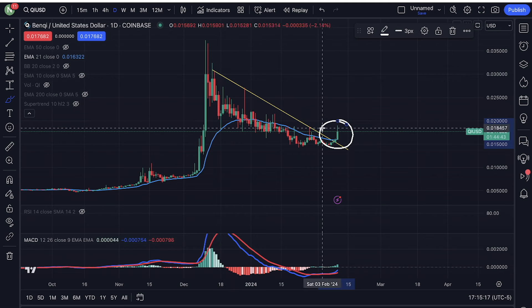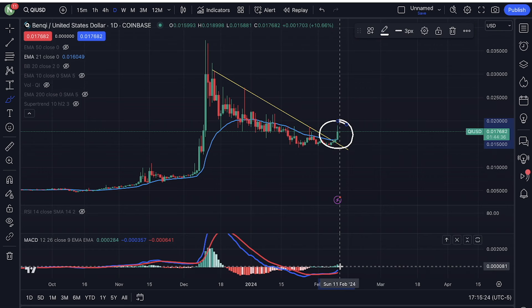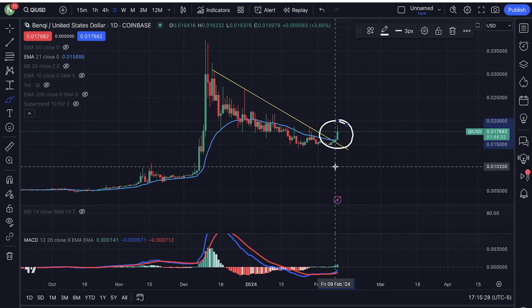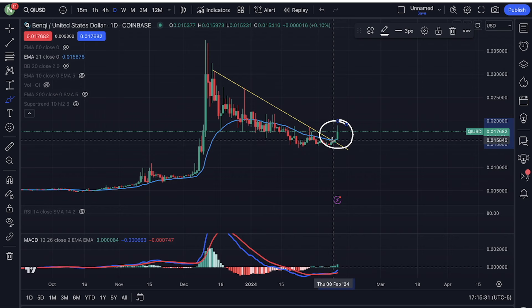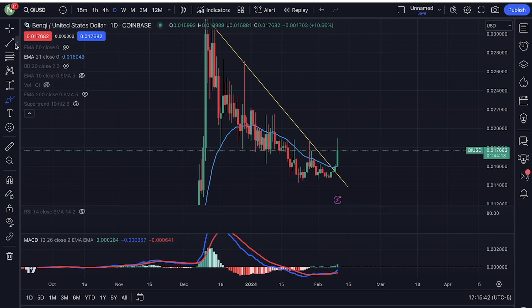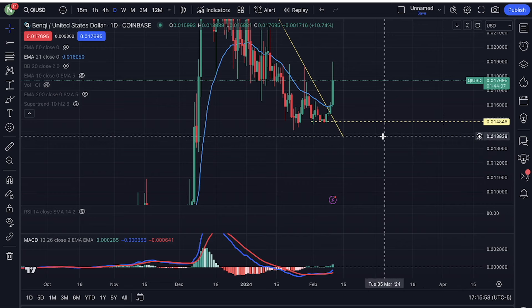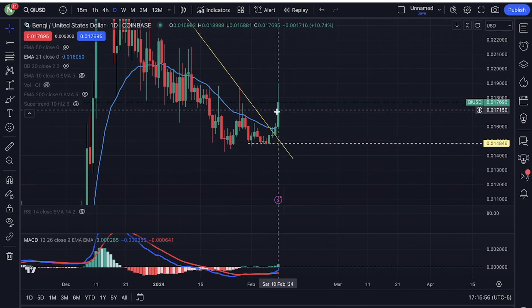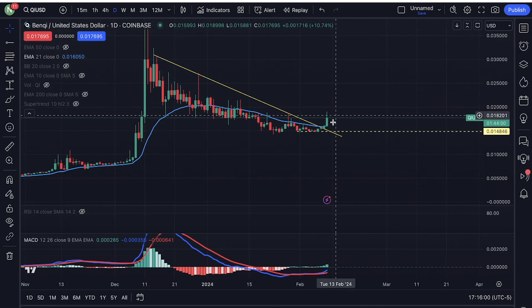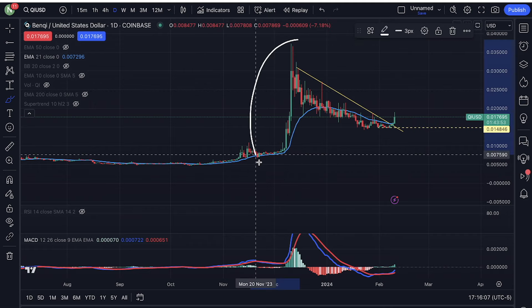Breaking out of this downtrend right here, the price has broke above the moving average — that's a very good sign. We have a MACD that is about to break above the zero line, so this looks very bullish. This breakout right here is a confirmation that the pullback is over, as long as we do not come back and take out 0.014846. The pullback is over and you're looking at the beginning of a monster move.